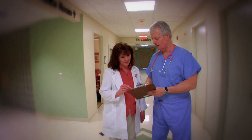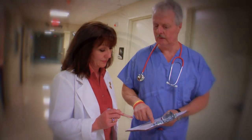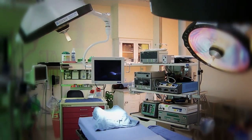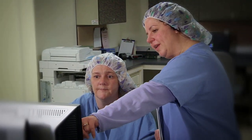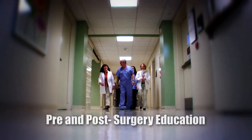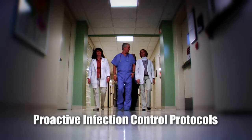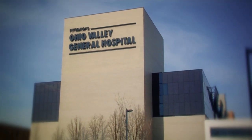At Ohio Valley General Hospital, we are proud of our record of success in helping patients improve their lives. With the help of our new surgical suites, our experienced physicians, knowledgeable and caring operating room staff, complete pre- and post-surgery education, and proactive infection control protocols, we are confident that you will have a pleasant visit here at Ohio Valley General Hospital.